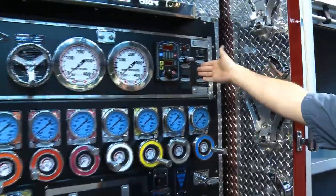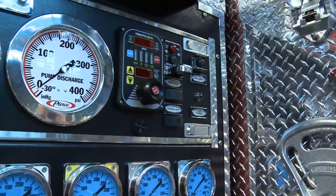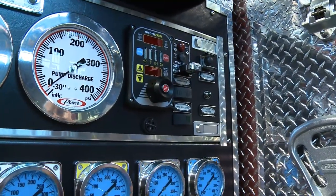On the switch panel here, you've got the panel lights, and we have hose bed lights. We have two strip lights in the hose bed that I'll show you in just a minute, which that switch controls.